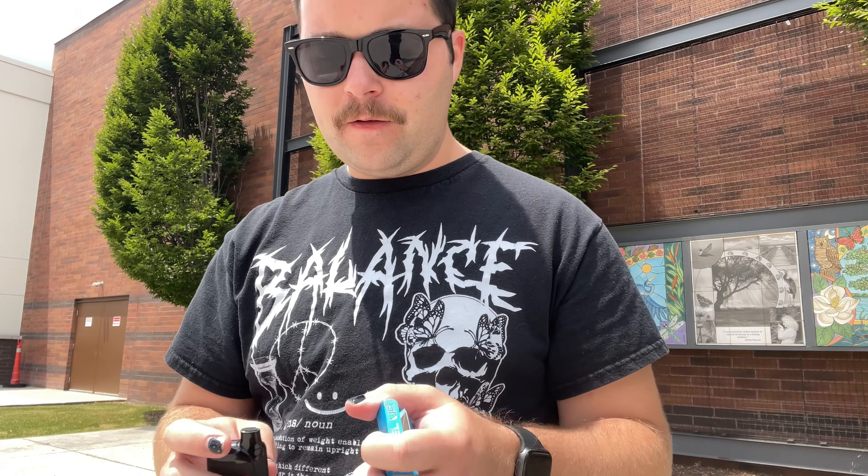All right guys, we are just leaving the 420 Mega Shop. We ended up getting this five gram Cali vape and we got a joint of some Dolato. Let's put the joint away for now, we'll break into that when we get back home. Let's go ahead and open this — we got our five gram Cali vape, Double Tap OG. It's an indica, perfect because it's a day off. Five clicks to turn it on — cheers.